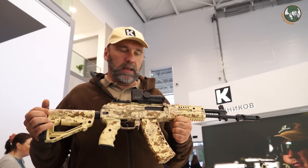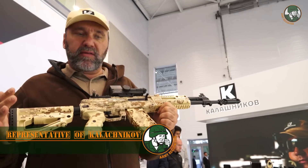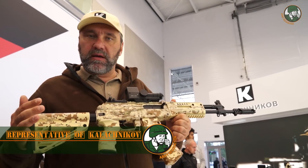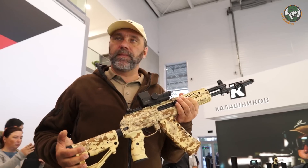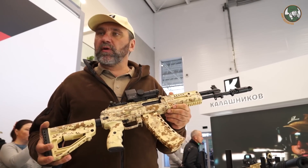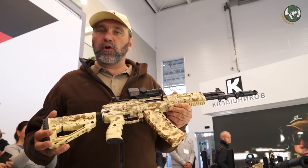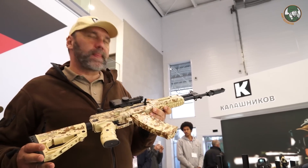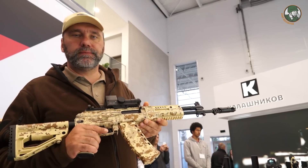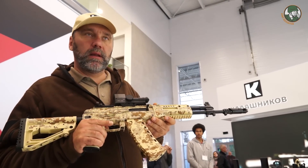I'm holding the AK-12. This assault rifle was developed at the request of the Ministry of Defense of the Russian Federation. It has come through a number of tests by the Ministry of Defense and is now prepared for test exploitation.